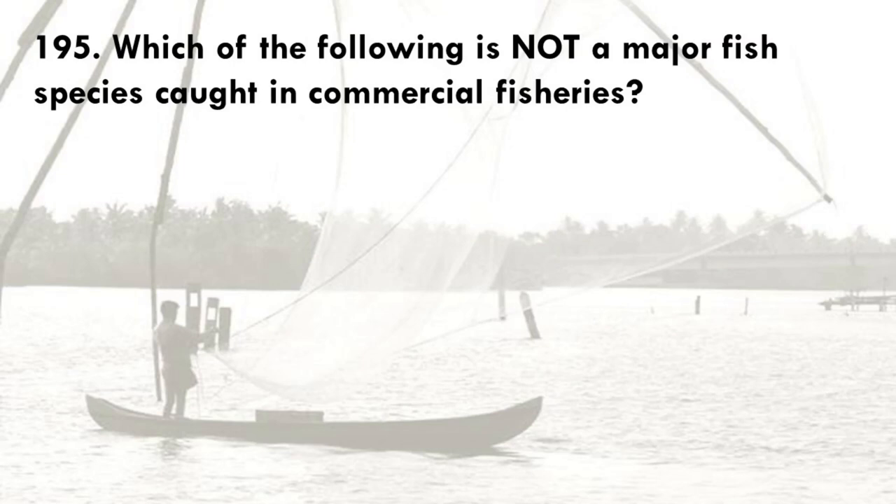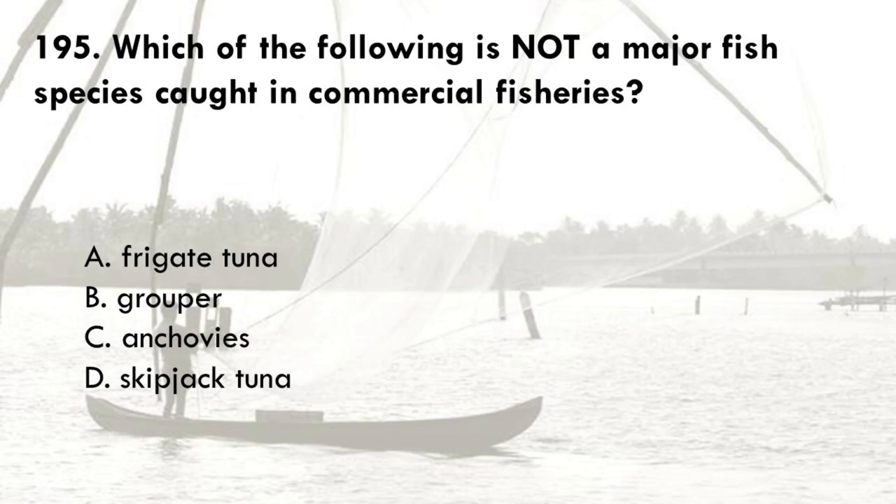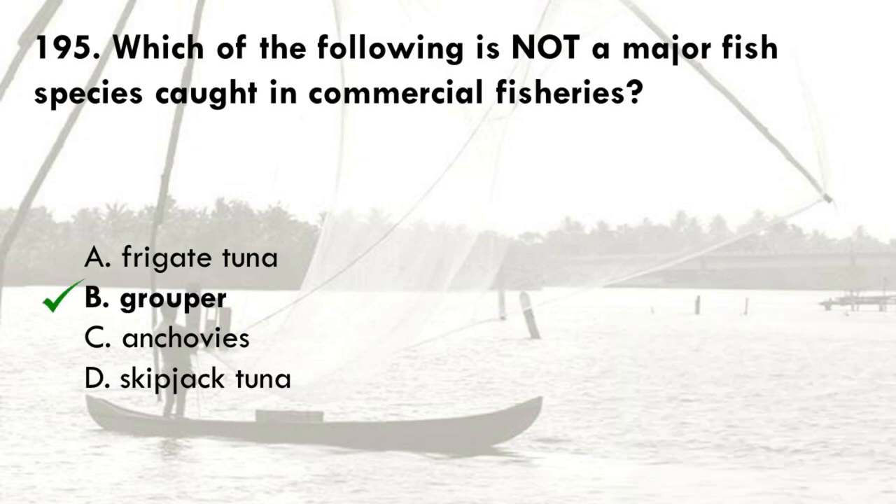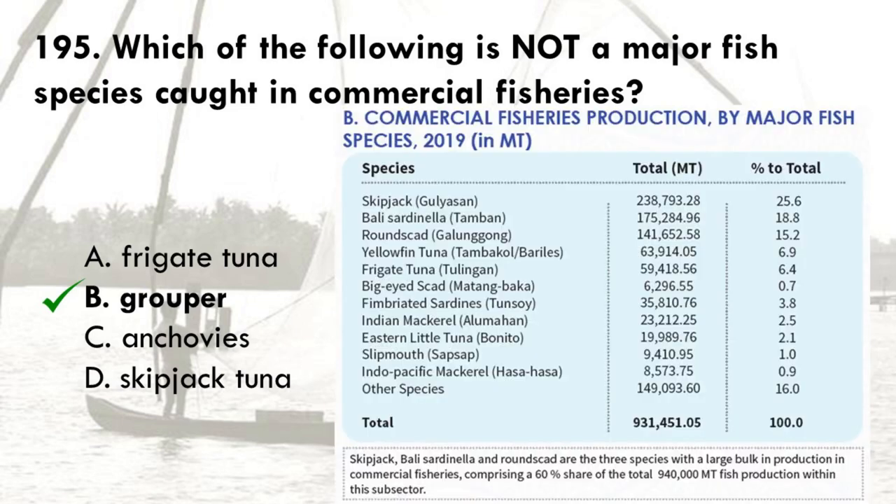Which of the following is not a major fish species caught in commercial fisheries? A. Frigate tuna, B. Grouper, C. Anchovies, D. Skipjack tuna. The correct answer is B, Grouper. Frigate tuna, anchovies, and skipjack tuna are some of the major fish species produced by commercial fisheries, but not groupers.